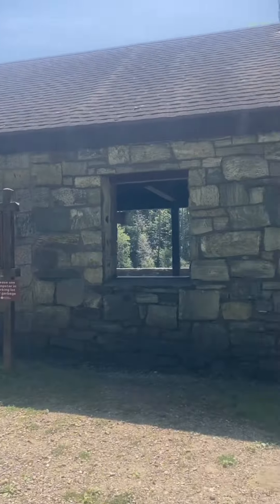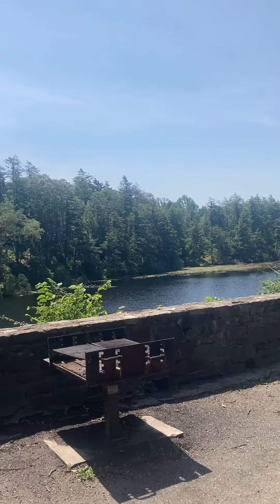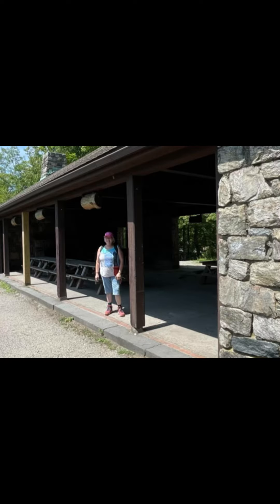You go up just a little ways and there's a beautiful pavilion overlooking the gorgeous lake. It's a great view — it would be a nice place for a wedding. Let's get started on our walk around the lake.